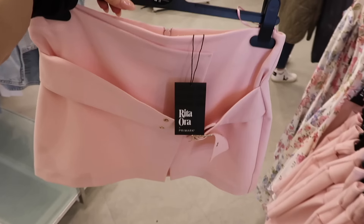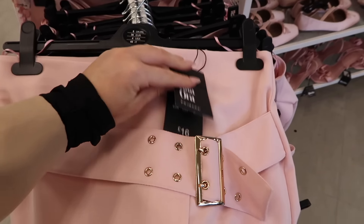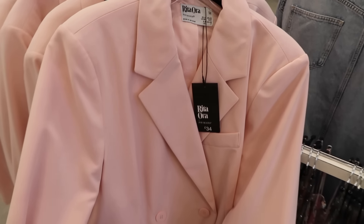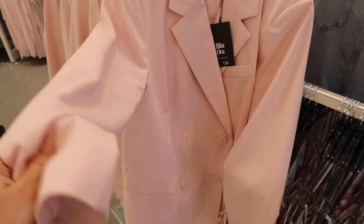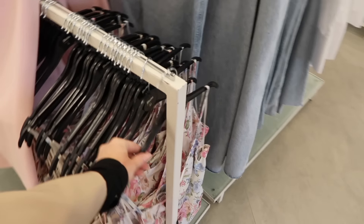The set comes with some cloths which I'm not a massive fan of. But it also has this gorgeous pair of shorts — I love the detail with the buckle. These are £16 and I think they're going to be really flattering. Then in the set there's also a really beautiful blazer for £34, which I know is a little steep, but I love sets like this because you can wear them together or as separates. The quality feels nice, quite thick, and it has the Rita Ora print inside.